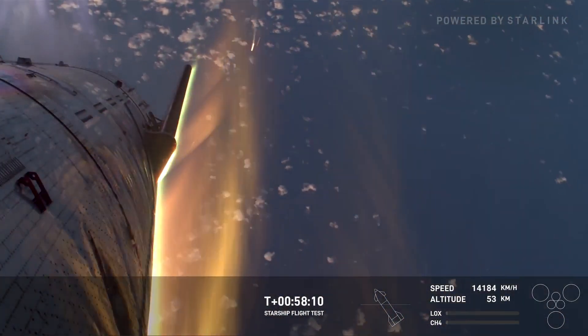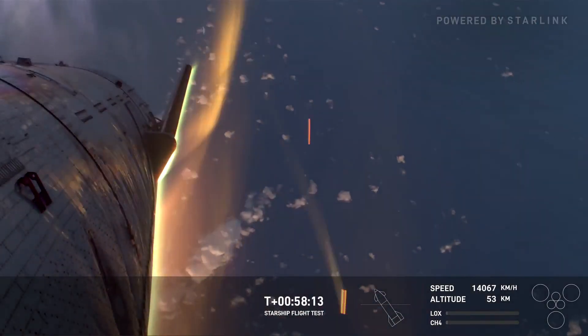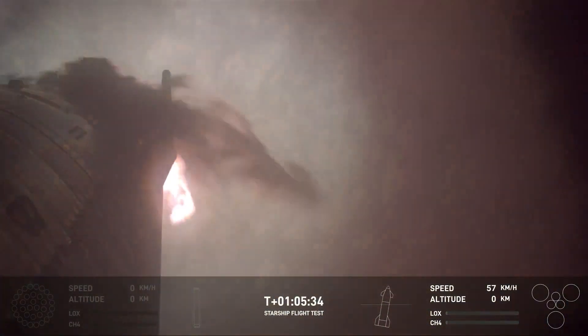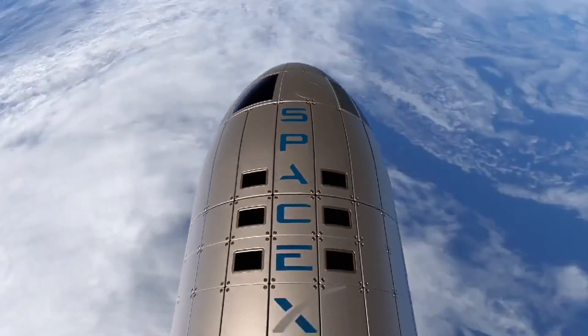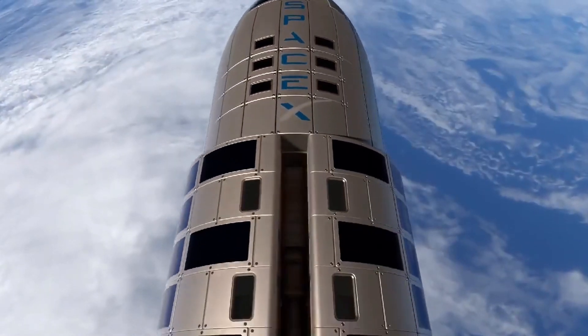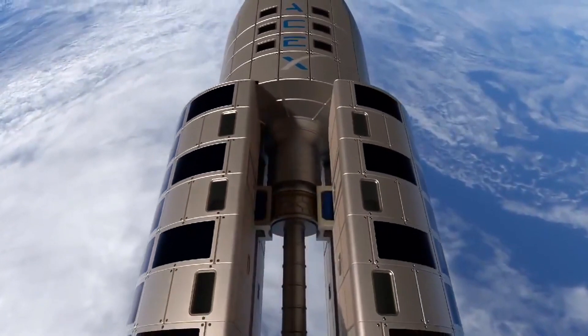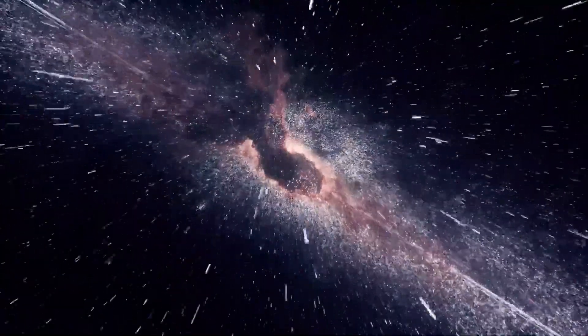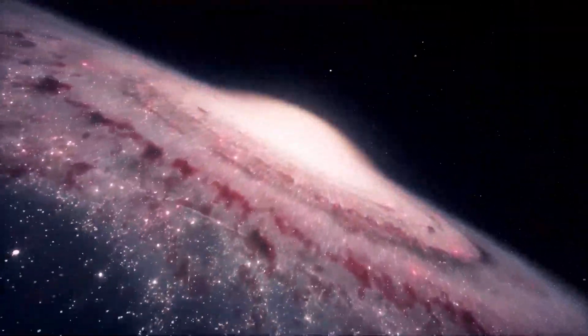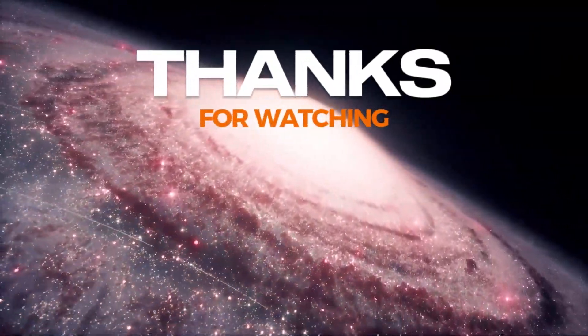Now here's the big question for all of you: what do you think the Giga Bay's impact will be on Starship's journey to Mars and beyond? Let me know your thoughts in the comments below. And as always, keep dreaming big — because the stars are just the beginning. Don't forget to hit that like button, smash subscribe for more jaw-dropping space updates, and join us as we embark on a cosmic journey like never before.